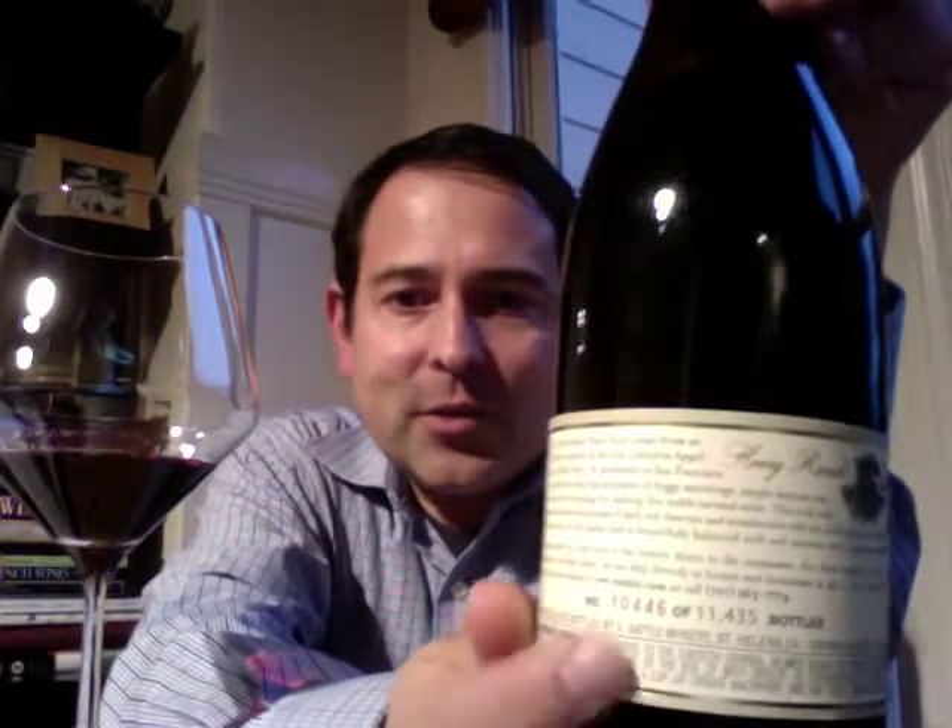Hi, this is James Wan — James, the wine guy — here to share this bottle with you today. This is V. Sattui, from the Henry Ranch Vineyard, a 2009 vintage. This is from Los Carneros, and I'll turn the back panel around here so you can see that as well.